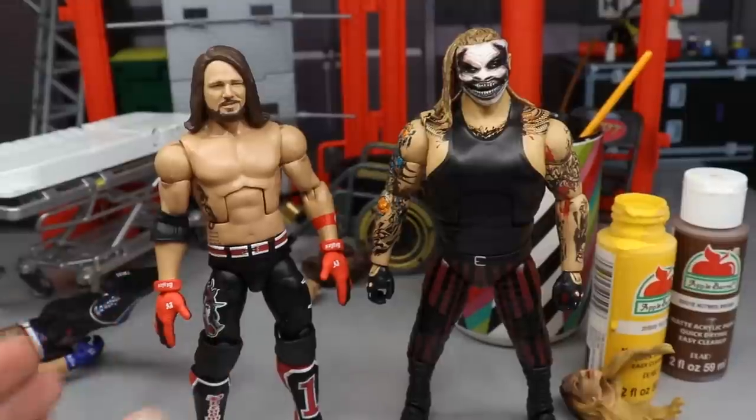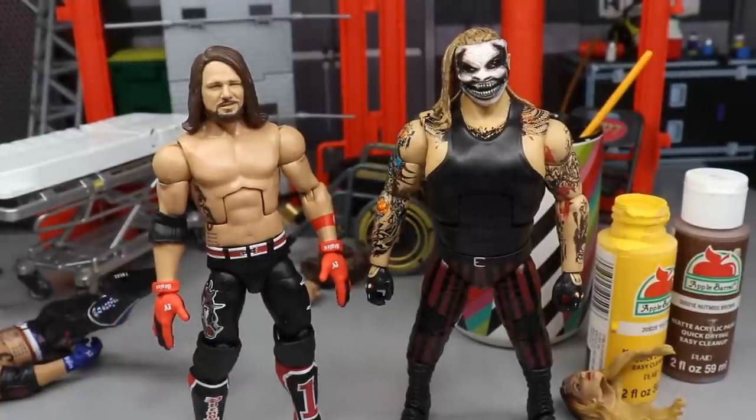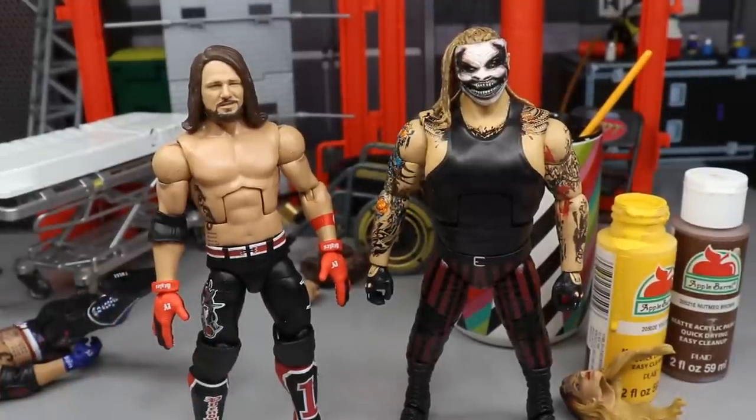That's going to do it for this edition of WWE action figure surgery. Thank you guys so much for watching — let me know what you think down below. Subscribe to the channel for more epic WWE action figure videos, follow me on Instagram and Twitter at My Damn Toys. WWE Backlash is tonight — stay tuned for the review! Turn on your notification bell and I will see you guys in the next video.